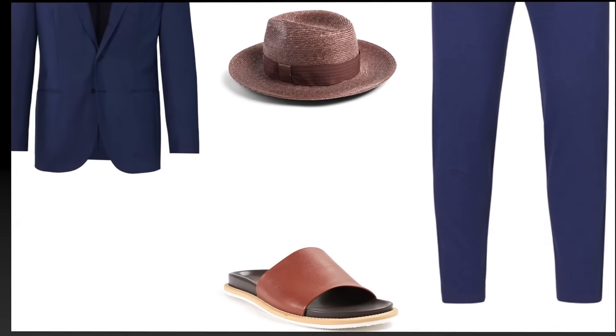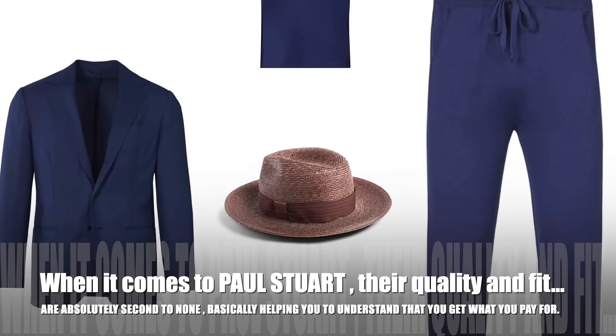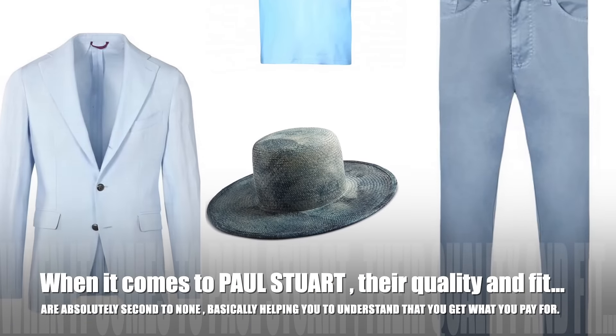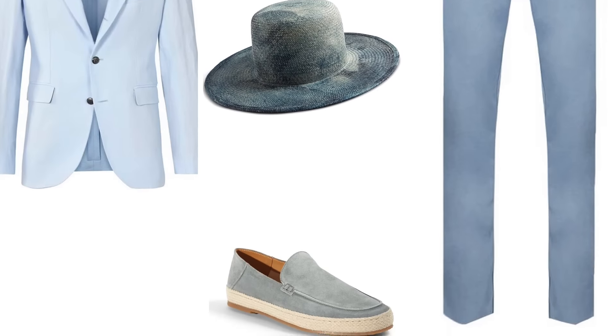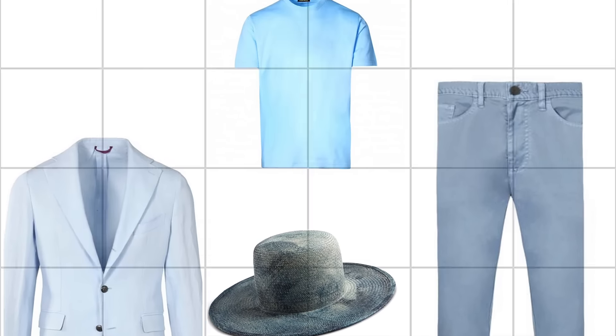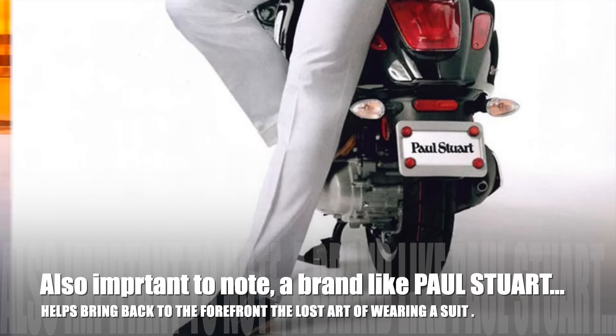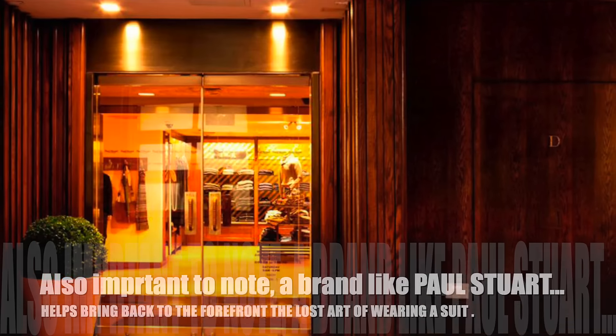When it comes to Paul Stewart, their quality and fit are absolutely second to none — basically helping you to understand that you get exactly what you pay for. Also important to note, a brand like Paul Stewart helps bring back to the forefront the lost art of wearing a suit or suit separates.